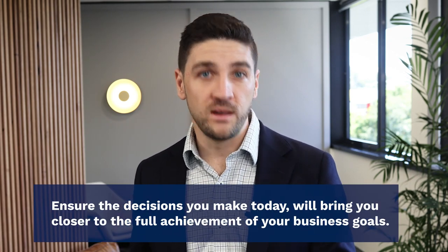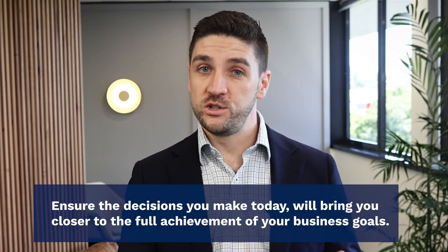Hi everyone, I'm Darren from Elements Advisory Group, here to discuss a strategic execution tool that will help convert your business plan into more meaningful perspectives and action-based tasks. I'm talking about the Balanced Scorecard. So, what is the Balanced Scorecard and how can you use it in your business planning?